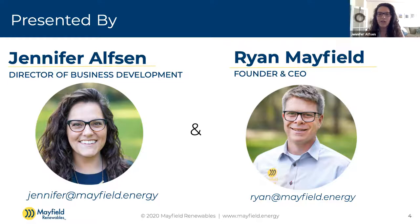My name is Jennifer Halvson. I am the Director of Business Development at Mayfield Renewables. I've been in the industry since 2011. My background is as a mechanical engineer. I used to design roof mounts for Quick Mount PV back in the day, which is now Iron Ridge, which is interesting because for the longest time we were rivals, and now those two companies work together. And our founder and CEO of Mayfield Renewables is also here, Ryan Mayfield.